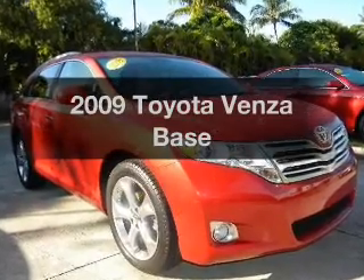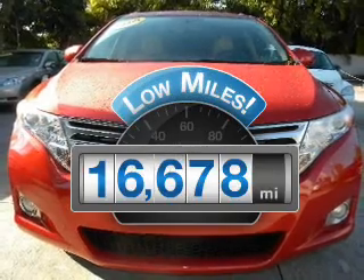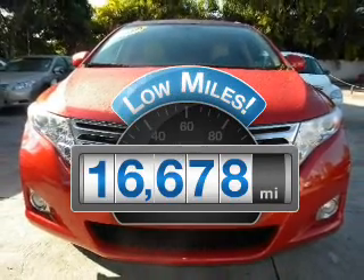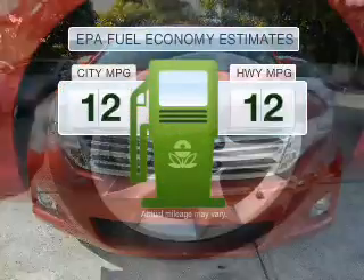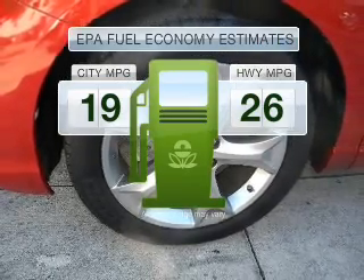Introducing the 2009 Toyota Venza. This is the set of wheels you've been looking for. With low miles, this automobile will take you far and get you where you want to go. Low emissions and the good fuel economy offered in this vehicle are important to you and to the environment.